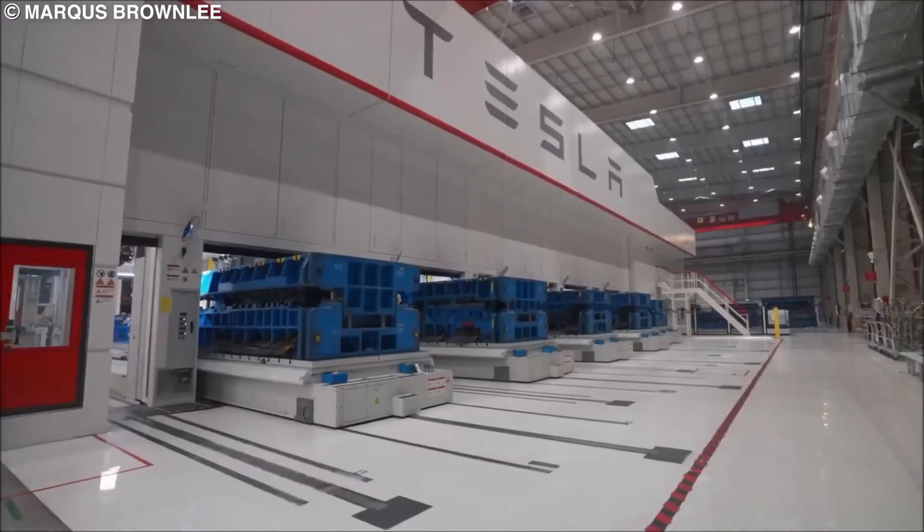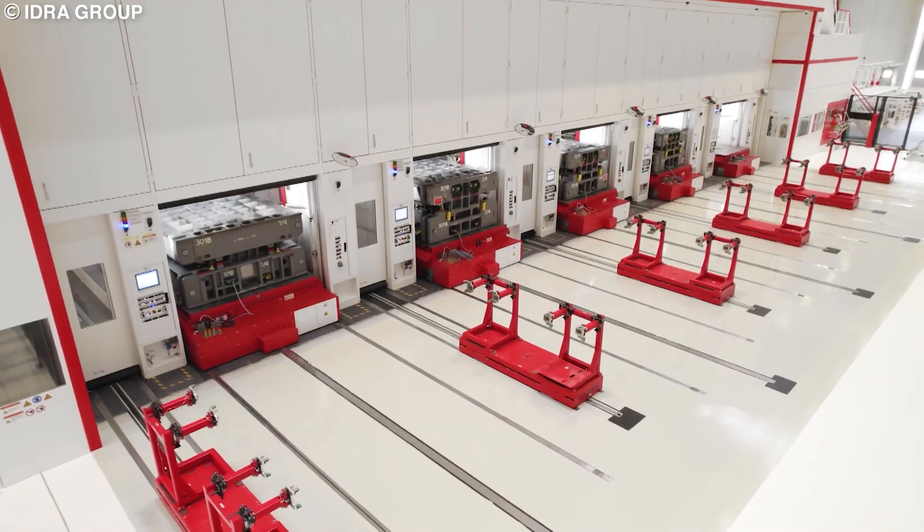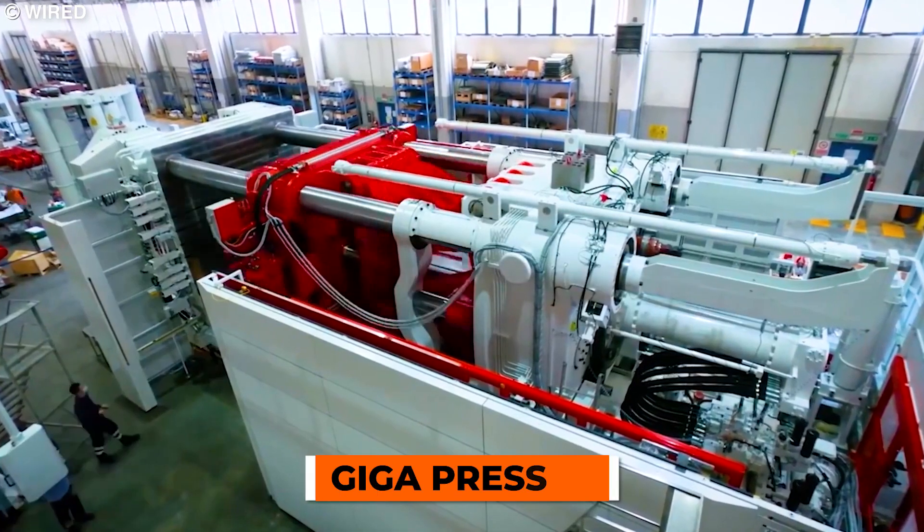Have you ever wondered how Tesla cars are made? Today I will answer part of that question by telling you how Tesla makes its car bodies using machines known as gigapresses.